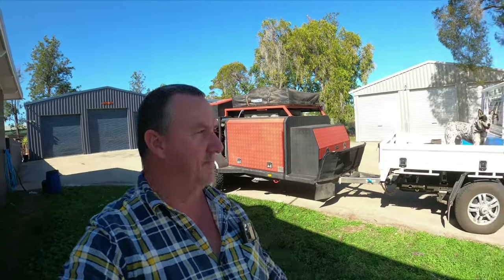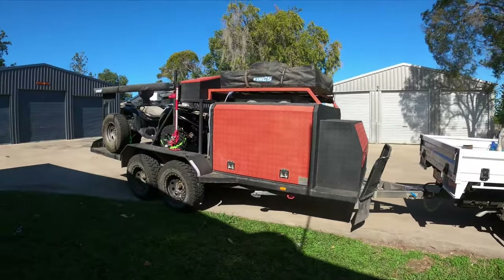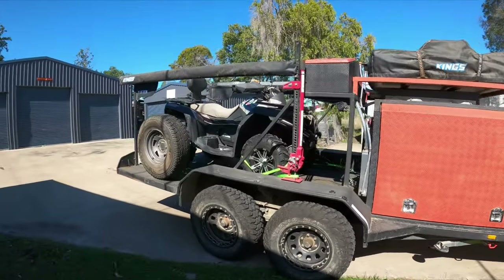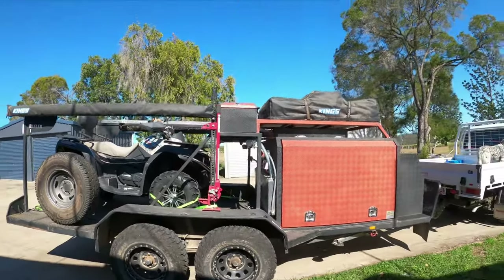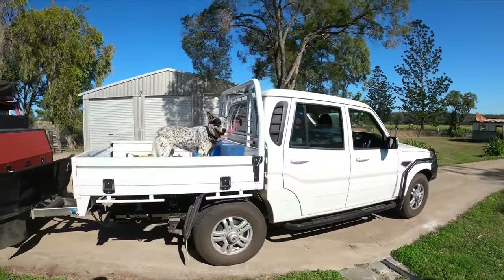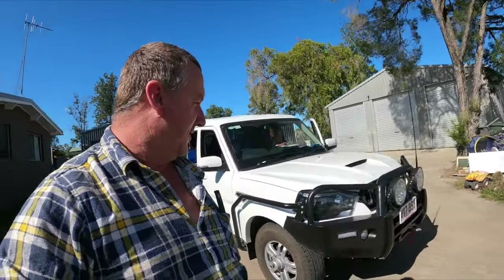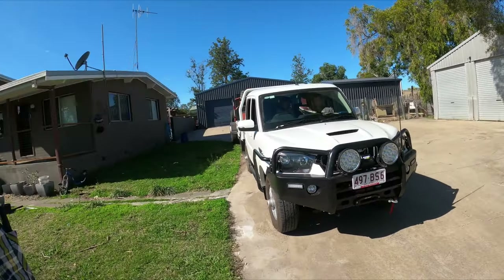G'day guys and girls, welcome back! We're all loaded up today. We're going to take the little Mahindra and the toy hauler - got the bike on the back, all loaded up. We'll take it down to the beach today, give the puppy dog a run on the surf, take the kids down and let them dig a hole through to wherever they can find. So it goes - like towing this toy hauler.